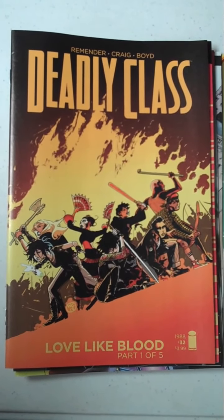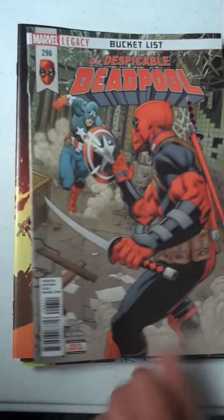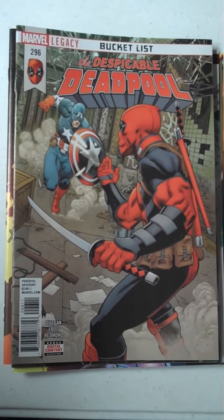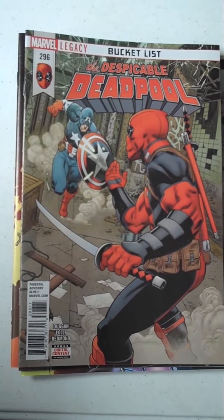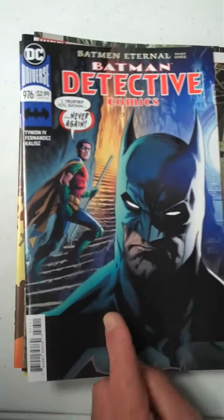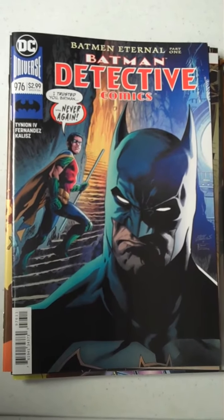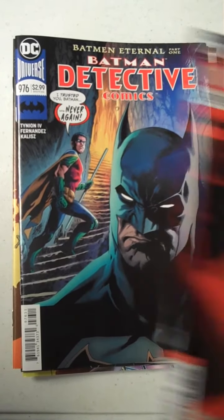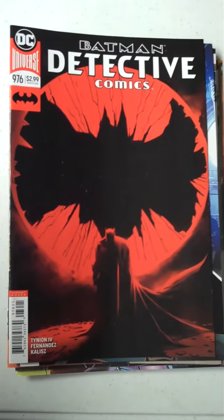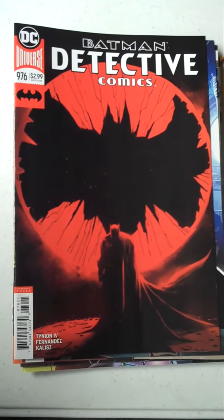Next up from Marvel, we have The Despicable Deadpool, issue 296. And then from DC, Batman Detective, issue 976. There's an idea of the beautiful variant that's available for that — kind of a different cover, different look.